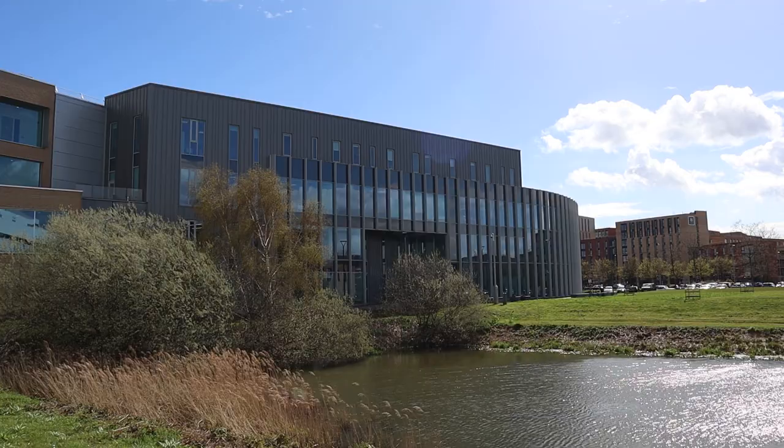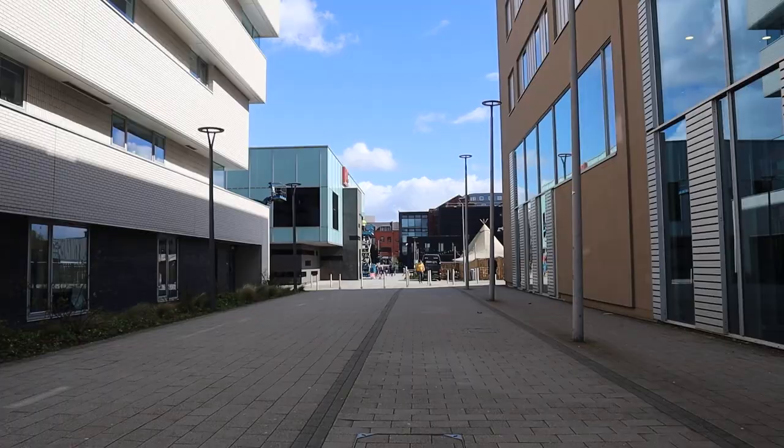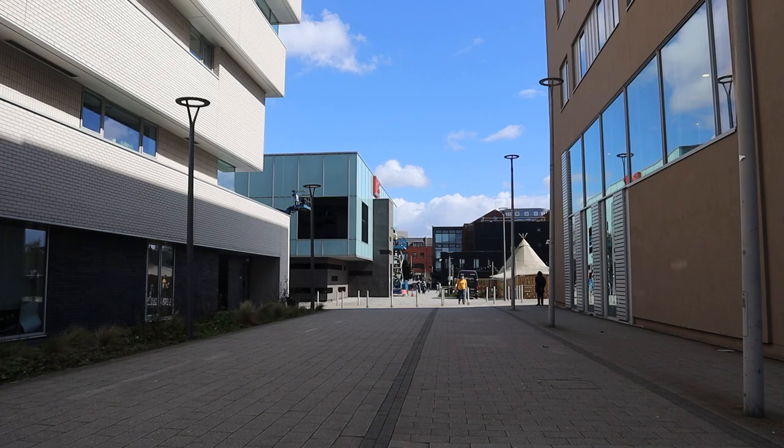And over there comes the Isaac Newton Building to my right — this is for Computer Science, Engineering, Maths and Physics, and it has one of the biggest lecture theatres. Attached to it is the Engineering Hub.